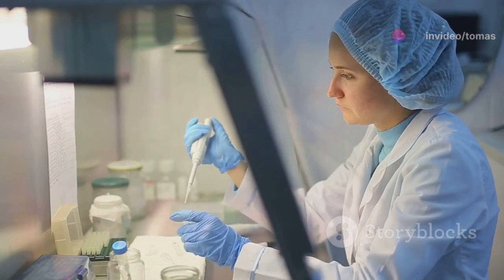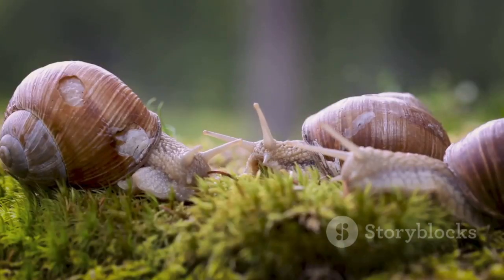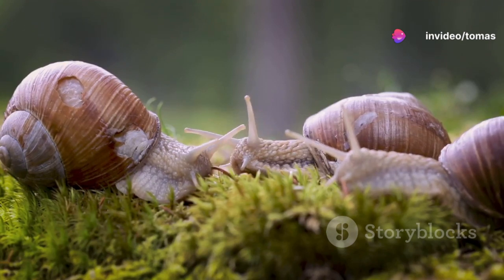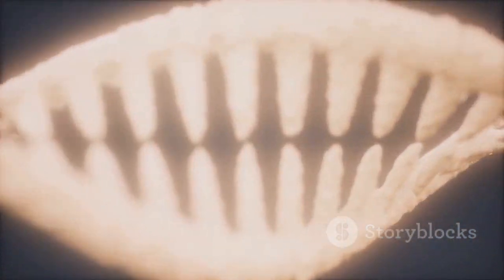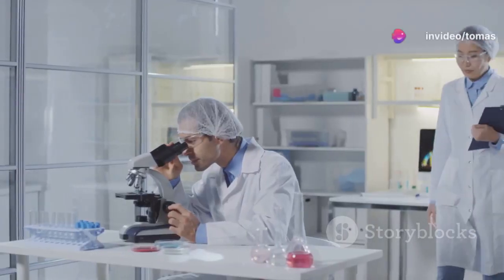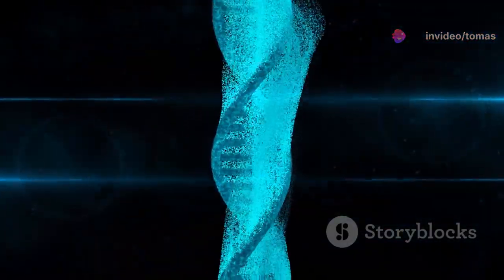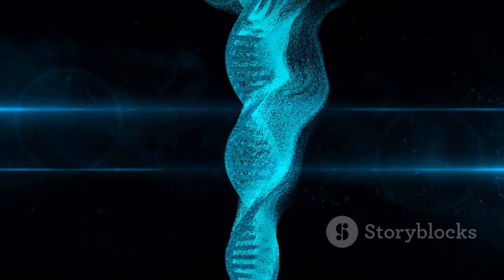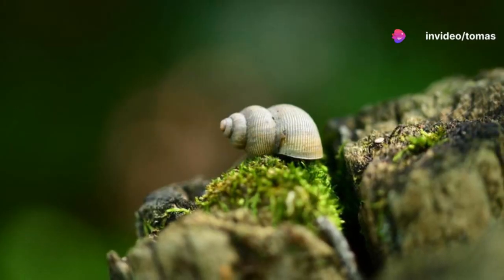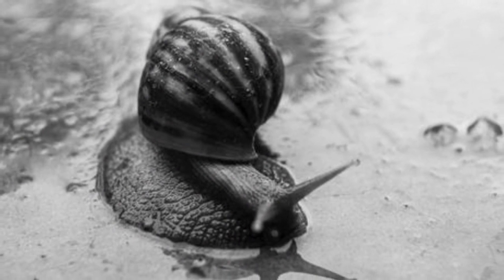Jeremy's unique case provided scientists with a valuable opportunity to study the genetics of shell coiling. Researchers launched a global search for other left-coiling snails, hoping to find a mate for Jeremy and further their understanding of this rare trait. This search yielded valuable data, expanding the scientific community's knowledge of snail genetics and inheritance patterns. Jeremy's contribution to science extended beyond his own case. His story inspired further research into the genetic mechanisms underlying shell coiling, prompting scientists to investigate the evolutionary origins of left coiling and its implications for snail populations. His legacy continues to shape scientific inquiry, motivating researchers to delve deeper into the genetic mysteries of the natural world.